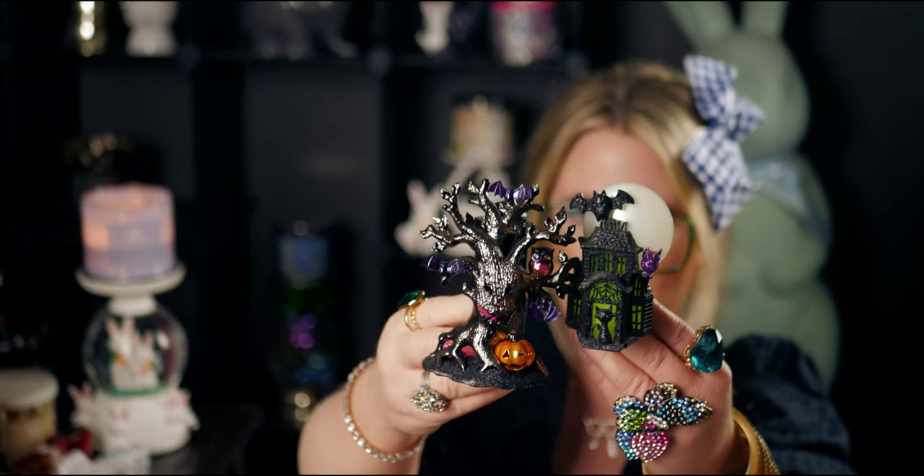You guys won't believe this — I found this wallflower plug at Goodwill years ago, and I love it! It lights up. They've definitely gotten bigger with the scene wallflower plugs — I feel like they used to be smaller scale like this. This one has a beautiful black cat at the front door, a bat at the top, an owl, and the moon — it all lights up. Almost like the spooky tree. It's probably one of my favorites because it's so unique, and I think I paid like $3.50 for it at Goodwill.